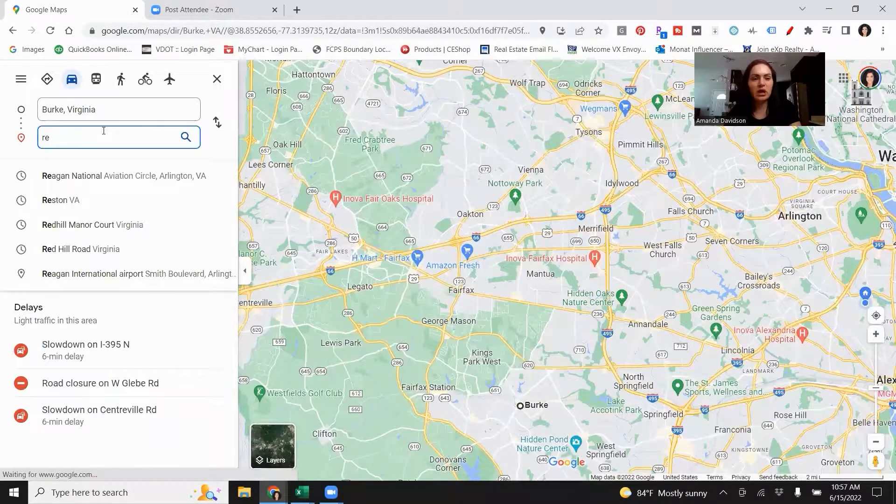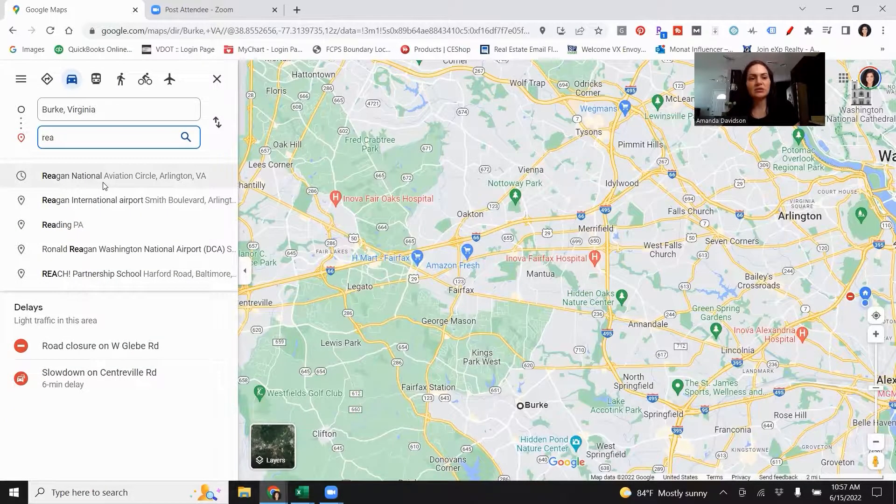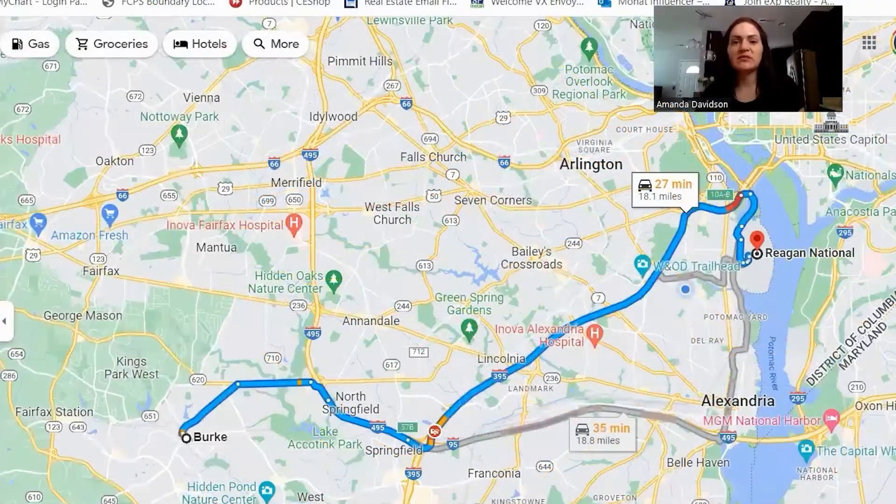Let's also take a look at how long it's going to take you to get to Reagan Airport from Burke — right around 27 minutes, which is really about average. I would say plan on 30 to 35 minutes if you're heading to the airport. You do have multiple options to get there: 495 to 395, which will come up most of the time. But if there is an accident or bad traffic on 395 you do have some other options.